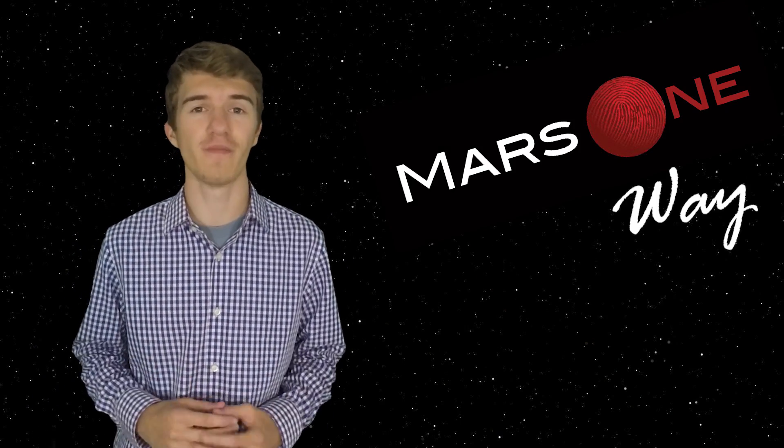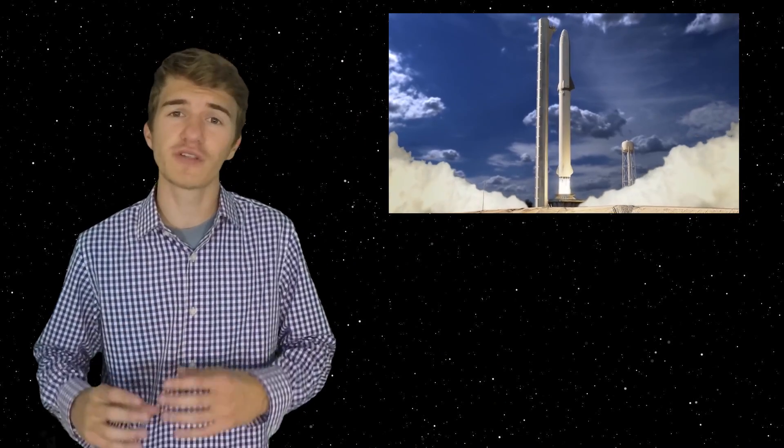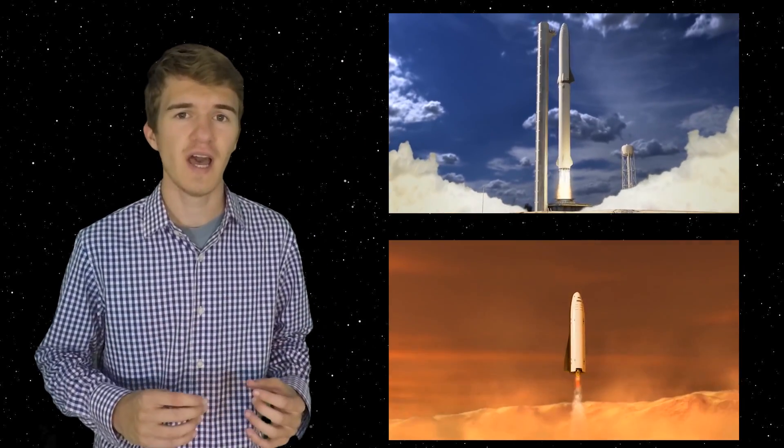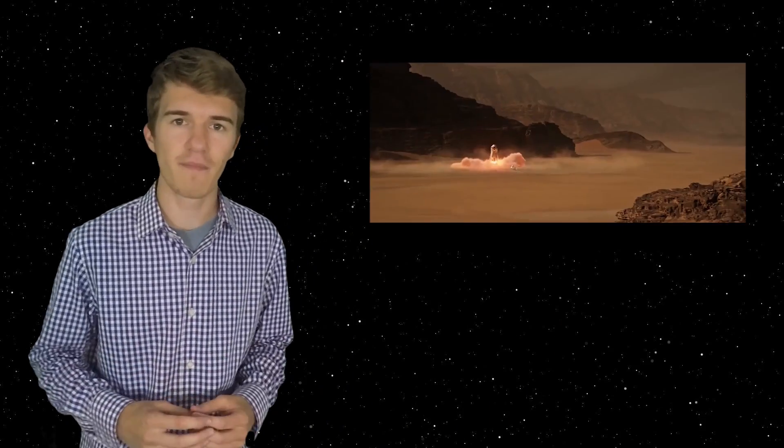It is commonly thought that if we send humans to Mars, it's going to be a one-way mission. That is because of how much fuel it takes us to not only get there, but also to safely land on the surface. But if our astronauts were able to refuel on Mars, that would allow them to come back to Earth.